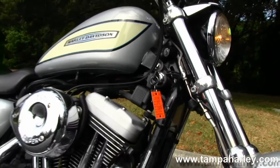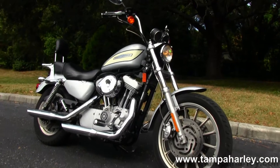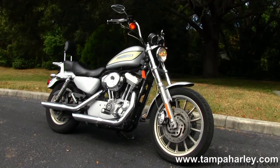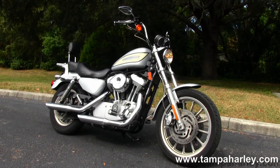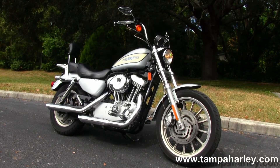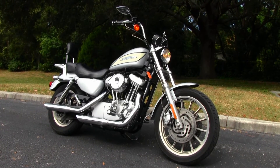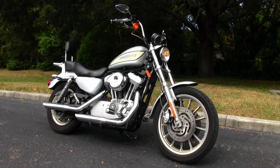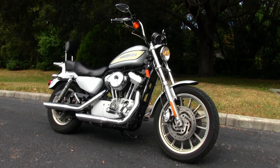We take anything on trade — cars, boats, campers, RVs, guns, jewelry, artwork — you name it, we take it, as long as we don't have to feed it. We're rated number one in customer service and have over 200 pre-owned bikes in stock. We ship used bikes anywhere in the world, so check out this Sportster and the rest of our bad-ass inventory by visiting us at TampaHarley.com. We're always open 24-7, and remember to have one classic, slick, gangbusters Harley day.